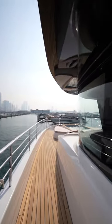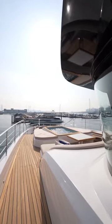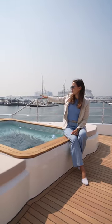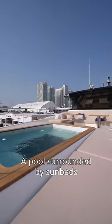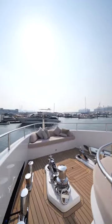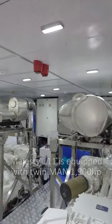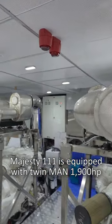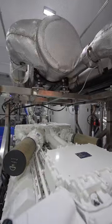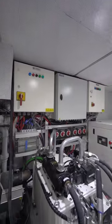On the fly deck of the Majesty 111, you can find a nice swimming pool just above the master suite, with an island configuration — sunbeds around the swimming pool, nice coffee tables, and the bridge just next to us. The yacht is equipped with twin main engines at 1,900 horsepower each; the top speed is 20 knots and the cruising speed is 12 knots according to the specification.